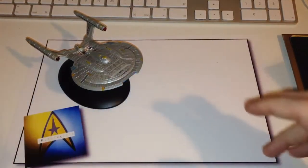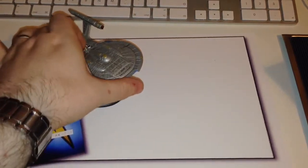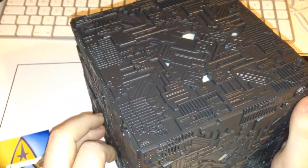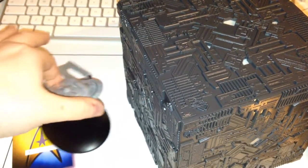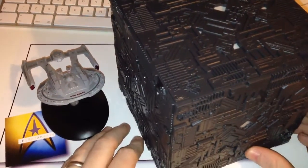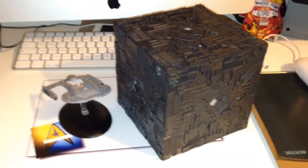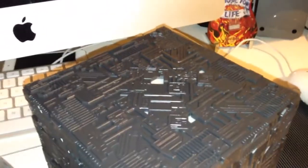That concludes the model review. Now we're going to have a look at the Borg subscribers gift. My setup doesn't really allow for the full size of it to be captured, but it's absolutely huge. I'm going to pull in the Akira we just reviewed just as a scale reference. You can see the difference in size - it's absolutely massive. I'm going to take the camera off the mount to pull back a little, and there's your Borg cube.